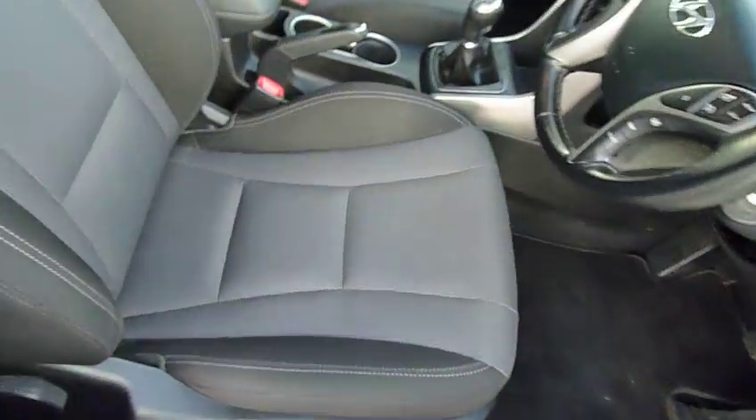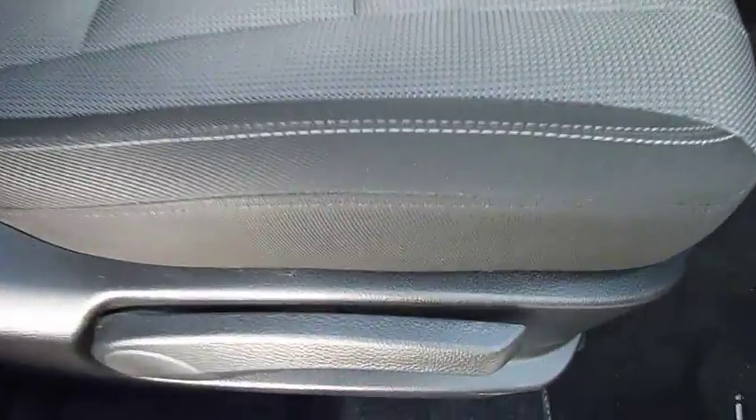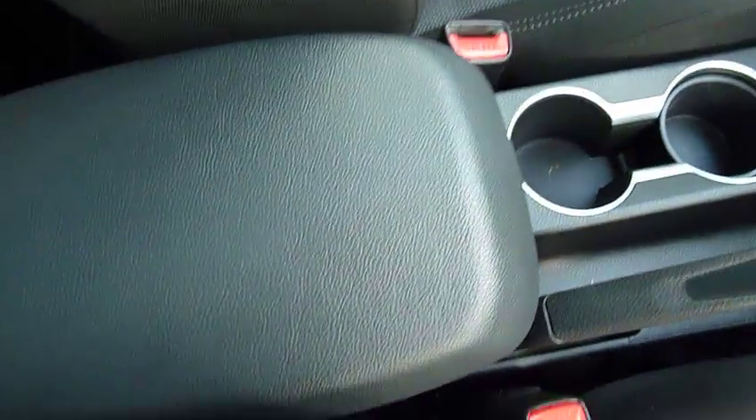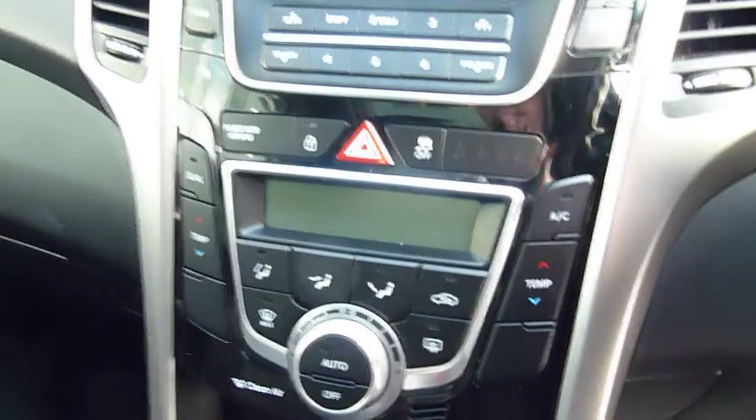Moving into the front — again, really nicely shaped supportive front seats, height adjustable on the driver's seat. You've got your centre armrest, a couple of cup holders, six speed manual gearbox, USB auxiliary input, a couple of power sockets, and dual climate control.